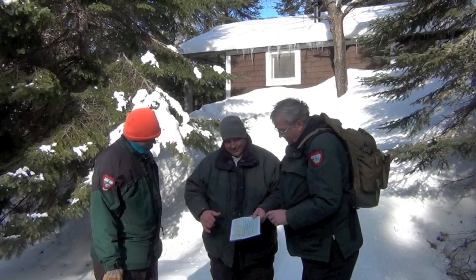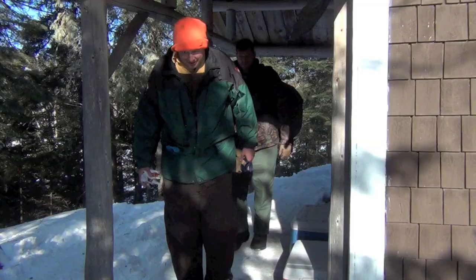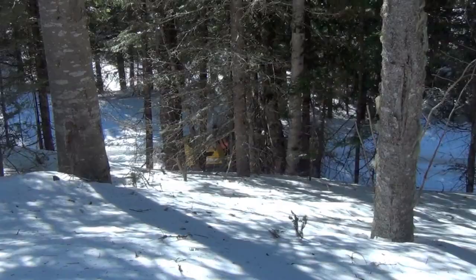Happy spring from the second day of lynx survey at Pommagini Camp. Team one will go up on this side of the lake and cover this area. Team two will drop down to the snowmobile trail.